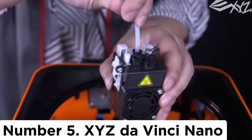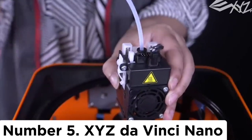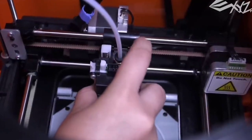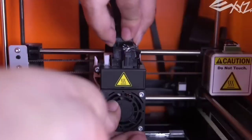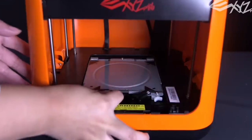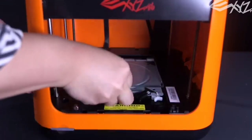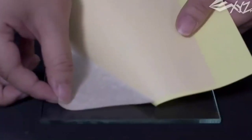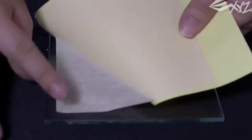Number 5: XYZ DaVinci Nano. If the Monoprice Voxel is either too difficult to find or too expensive for your budget, the DaVinci Nano from XYZ printing may be your best low-price option, especially now that the printer appears to be back in stock. The DaVinci is relatively compact, about the size of a bread maker, but it has a generous build area of 4.7 inches on all sides.